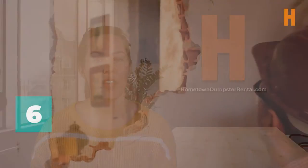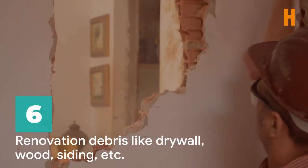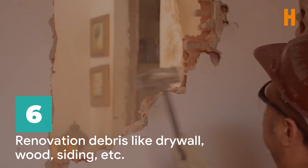Number six, renovation debris. Drywall, wooden materials, siding, and other construction and demolition debris can go in dumpsters. With heavy debris, dumpster weight limits are especially important. If you go over the amount of weight included in your quoted price, you will have to remove the additional weight or pay overage fees, either of which would be a serious headache for you.